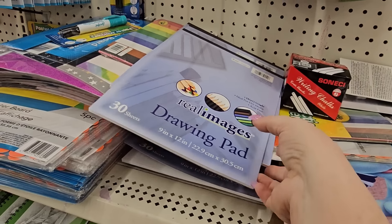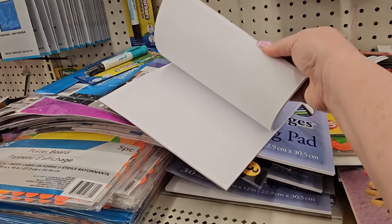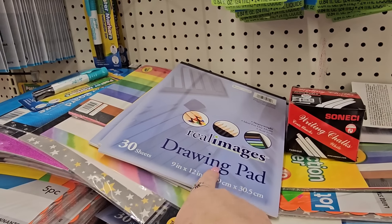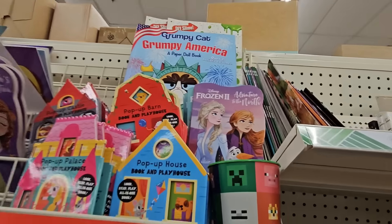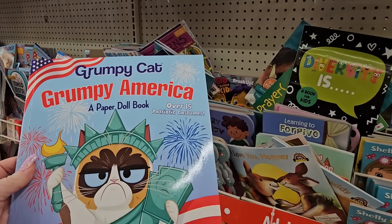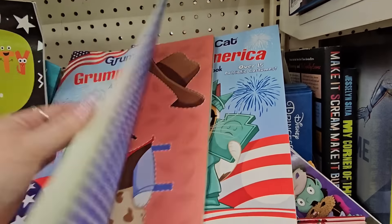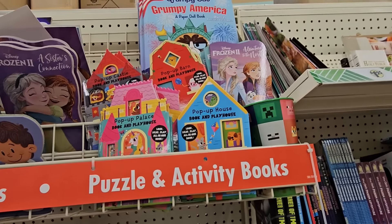I'm amazed at this — it almost fell off the shelf at me. This is a drawing pad, 30 sheets, nine by twelve. These are actually pretty nice, pretty thick. If you have an artist, it can be expensive paying for the paper. So dollar twenty-five — they can make as many mistakes as they want, draw to their heart's content. And over here I found some new books. Look at this — Grumpy Cat's Grumpy America, a paper doll book. How many of y'all grew up with paper dolls? Oh, that is adorable. That might make a good Easter basket stuffer as well.